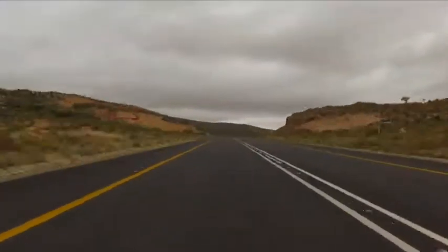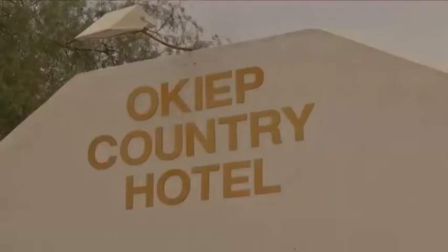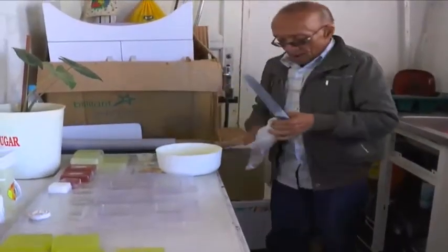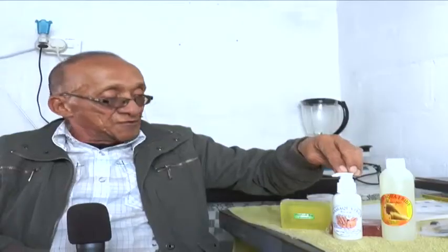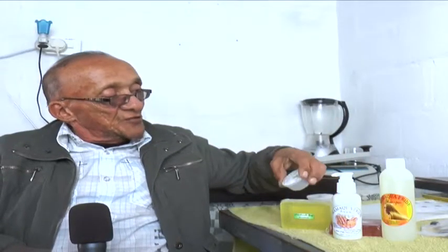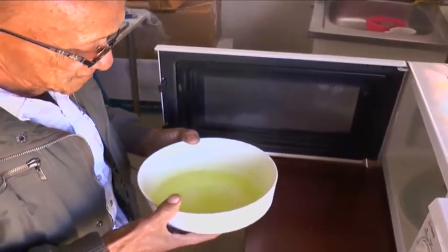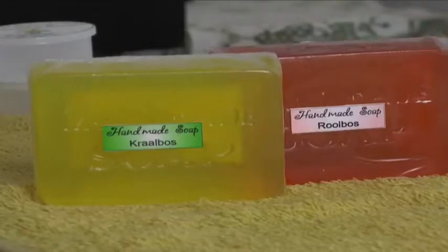We left the Namaqua National Park to travel to Okip, where we meet Robert Richards, owner of Namaqua Pride, a producer of soaps, shampoos and lotions containing kraalbos and rooibos extract. The products manufactured here include rooibos soap, kraalbos soap, kraalbos shampoo, and a foot and balm lotion which also contains kraalbos. Robert also has a new product he's still working on — a solid wrap-on perfume that ladies can quickly apply by wrapping it onto their wrists and dabbing behind the ears.